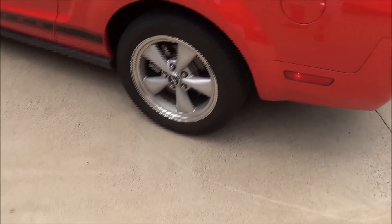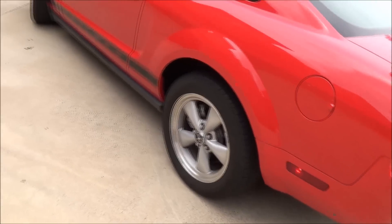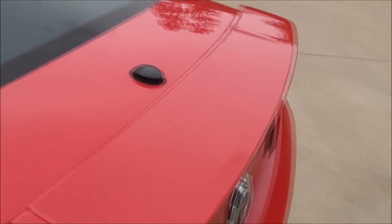This one has P235/55 R17s — pretty standard-looking rims, not the prettiest things. I wish the center was dark on them. Your tri-stage tail light, and I'll go ahead and open up the trunk real fast. Trunk release on the key — just push that blue button.